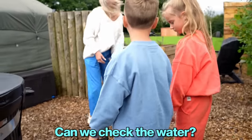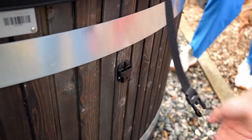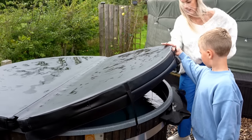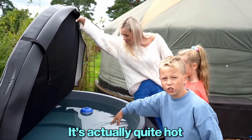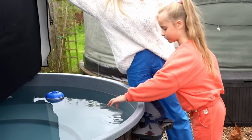Can we check the water? Let's check it out. Is it warm? Nice and warm — it's actually quite hot. Wow, we're gonna boil in there!